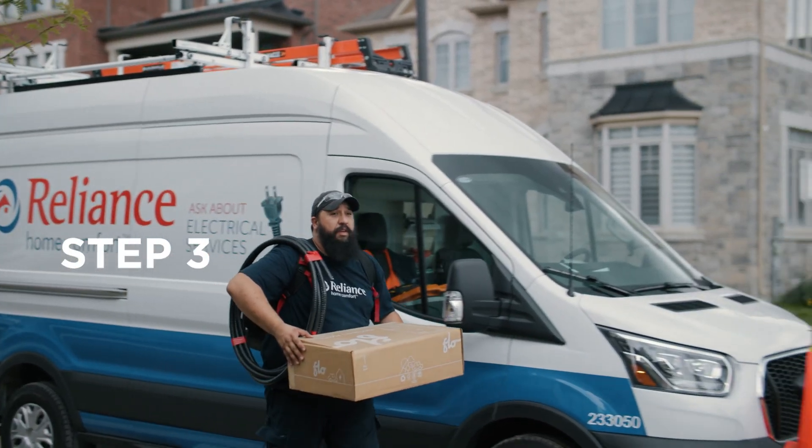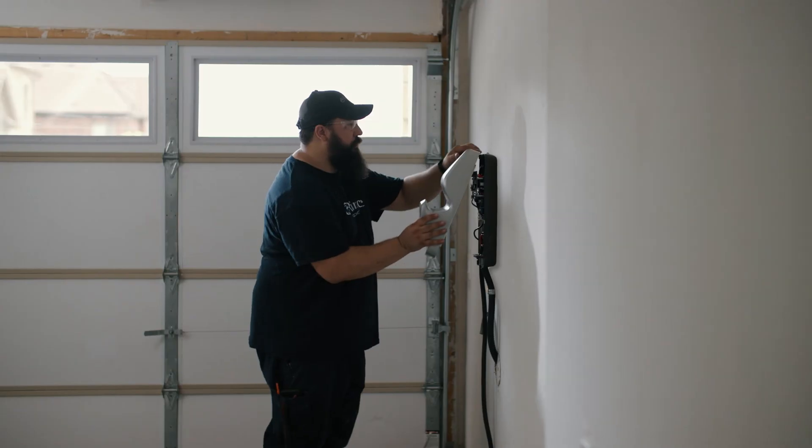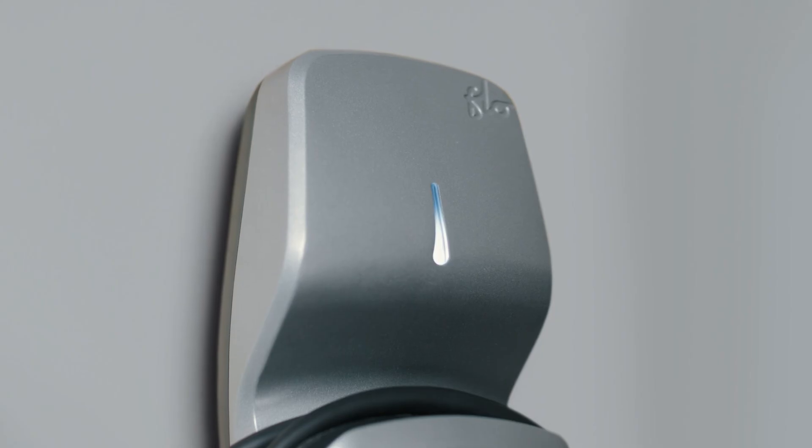Once everything is set, our electrician returns, ensures all upgrades are completed, the charger is installed, and its operation is explained thoroughly.